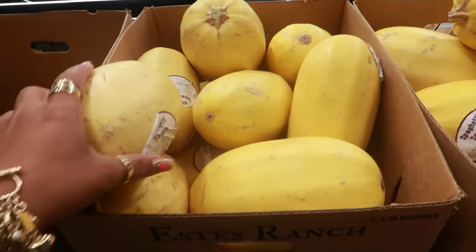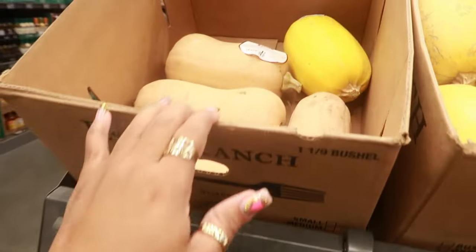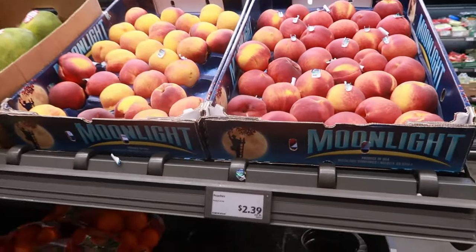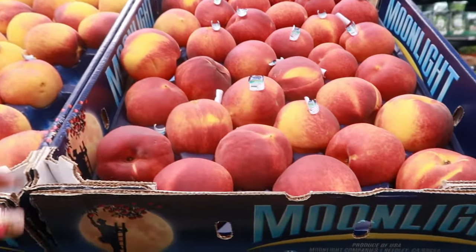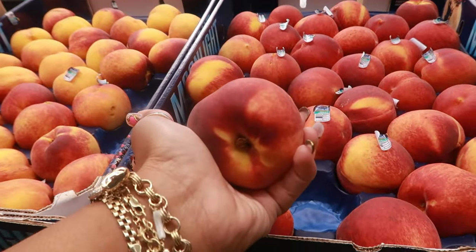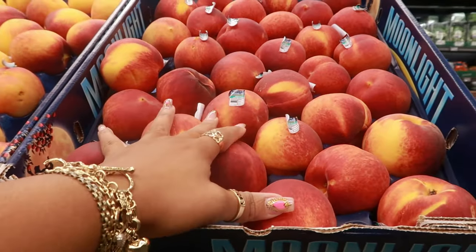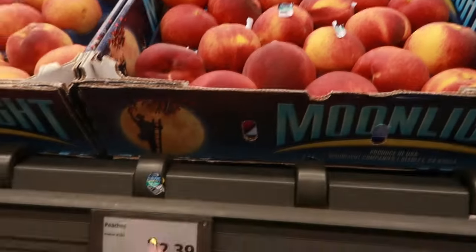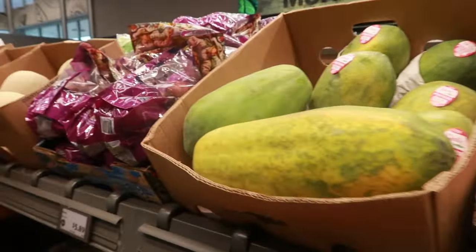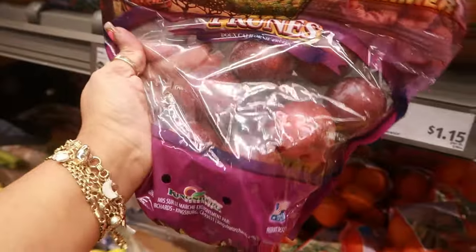Spaghetti squash is $1.57 a pound and butternut squash is $1.27 a pound. They still have peaches! There are no peaches in any of my grocery stores and I love me some peaches — I'm going to pick up a couple before I leave. Those are $2.39 a pound.